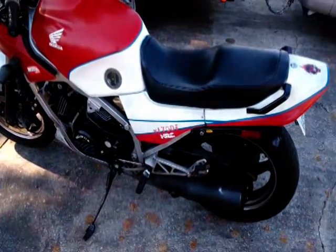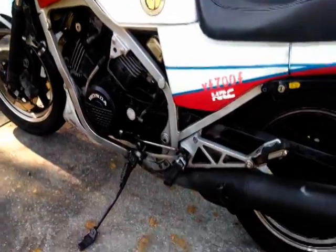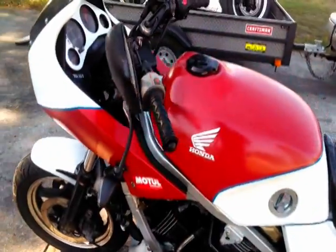This is my 1985 Interceptor. As you can see it has quite a bit of age but it's still working. The paint is a little faded — the previous owner painted it pretty well.